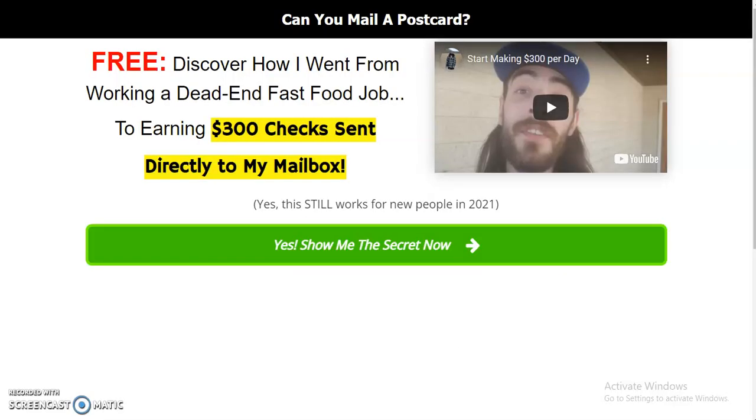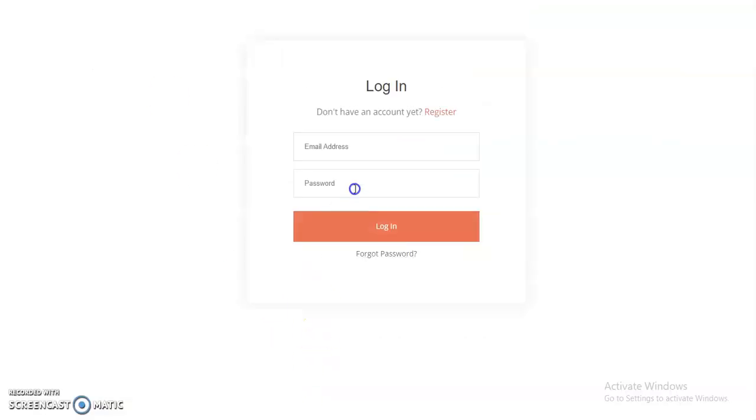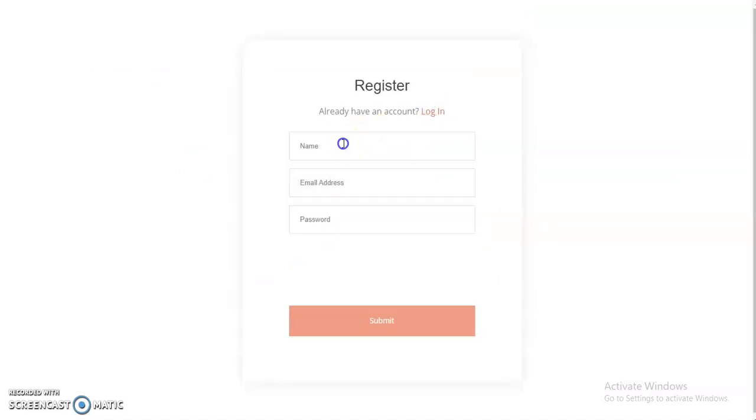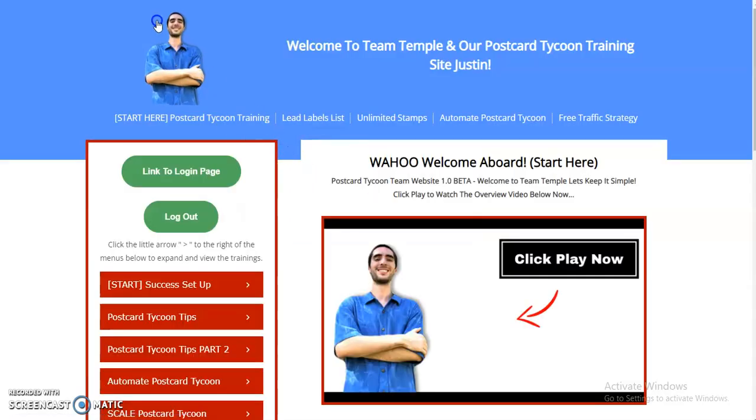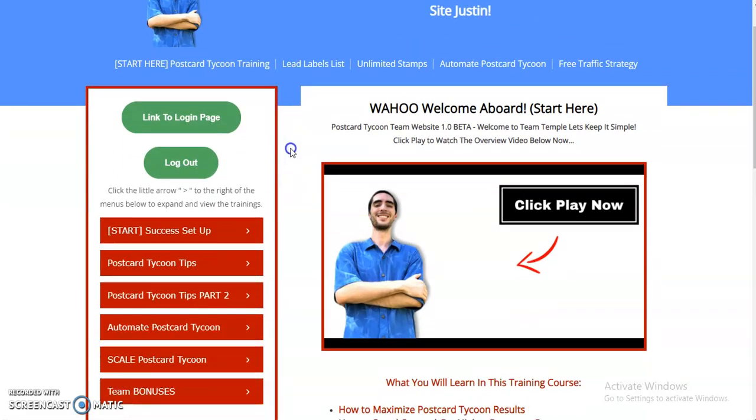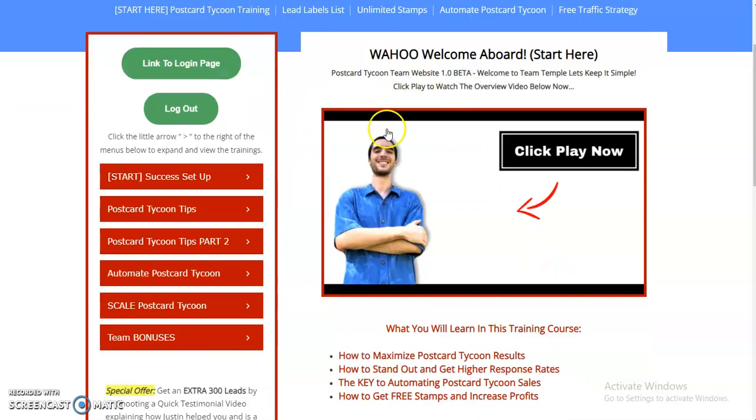So you're going to click register and then enter your name, email, and password. Click 'I'm not a robot,' complete the CAPTCHA, then click submit. Obviously I'm already a member, so I'll do this and boom — super simple. So now we're in the members area. This is a 1.0 beta version, so please bear with me. It's not exactly how I want it to be, but I'm building it out slowly but surely.